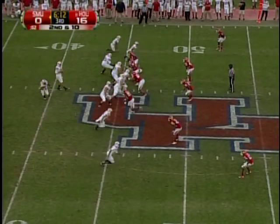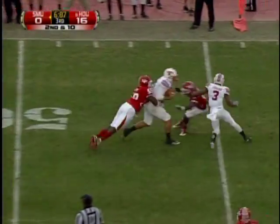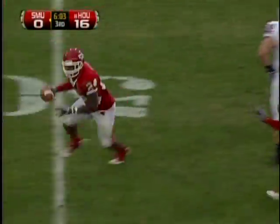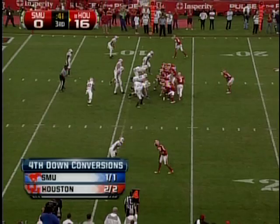Williams down to the right shoulder of McDermott. McDermott under pressure from Hunter, escapes on the run at midfield — ball is loose! Cougars got it at the 45 yard line! Ken Brooks with the football recovery, and I think it was Kelvin King who popped it loose!